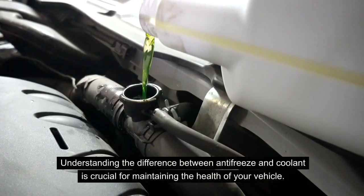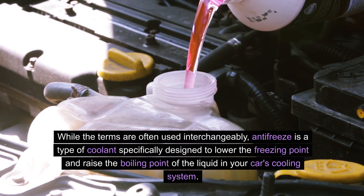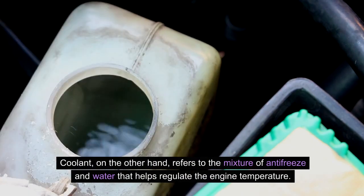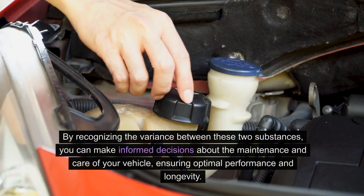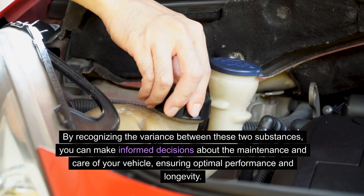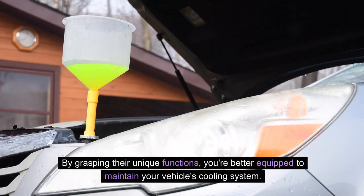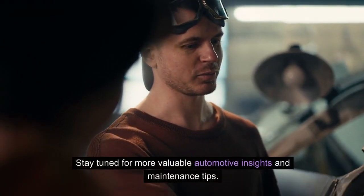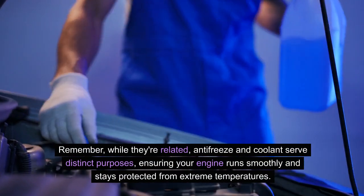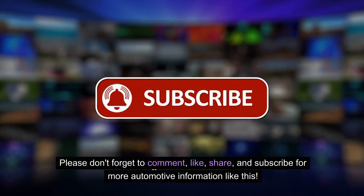Understanding the difference between antifreeze and coolant is crucial for maintaining the health of your vehicle. While the terms are often used interchangeably, antifreeze is a type of coolant specifically designed to lower the freezing point and raise the boiling point of the liquid in your car's cooling system. Coolant, on the other hand, refers to the mixture of antifreeze and water that helps regulate the engine temperature. By recognizing the variance between these two substances, you can make informed decisions about the maintenance and care of your vehicle, ensuring optimal performance and longevity. Thank you for joining us — stay tuned for more valuable automotive insights. Drive safe and keep your engine cool. Please don't forget to comment, like, share, and subscribe for more automotive information. Thank you for watching.